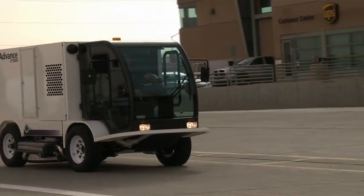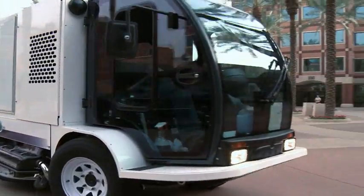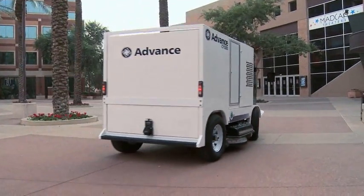Introducing the faster, cleaner, and greener hard surface cleaning machine. The CY5000 Operator Driven Cleaning System by Nilfisk Advance.